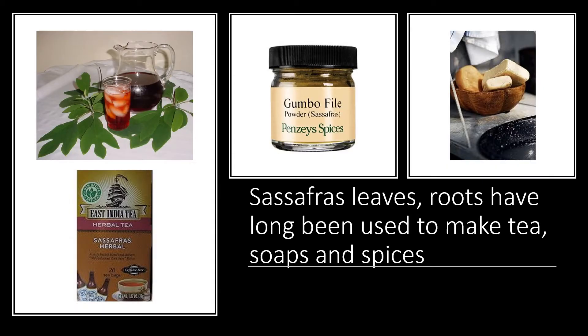Sassafras root was one of the earliest new world exports — it was used to perfume soaps and make tea. However, today large doses of sassafras extract are not recommended since it contains a chemical called safrole, which may cause liver damage. Sassafras extracts that do not contain safrole are still used in commercial teas and root beer. That Creole spice filé includes dried sassafras leaves ground into a very fine powder — it's what gives gumbo its unique consistency and very tasty flavor.